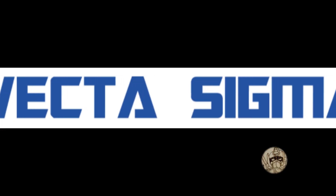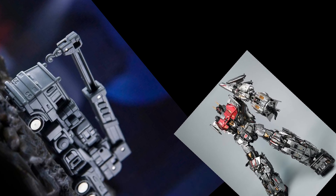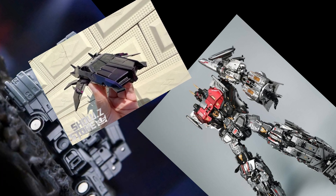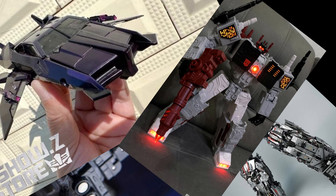Welcome back to the channel. Today Dr. Wu gets really lazy with its new deco, we check out how Dreamstar Toys are getting on with their Superion, APC Toys are releasing some of my favorite figures of all time including an awesome looking Metroplex — we check out where to find him. All this and much more coming up in the next few minutes.